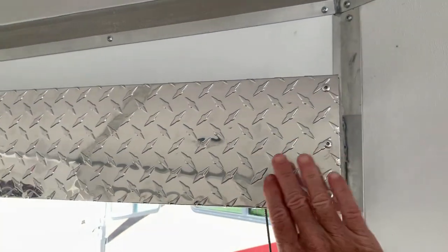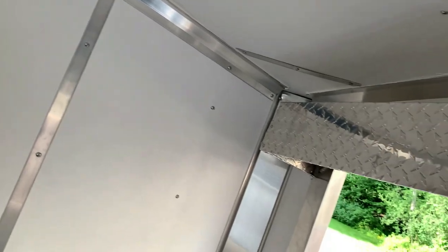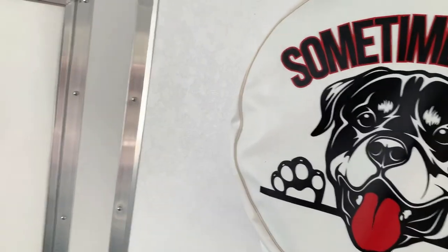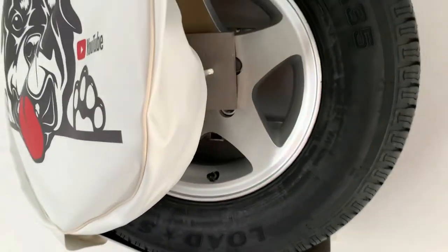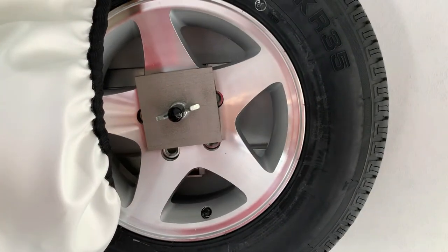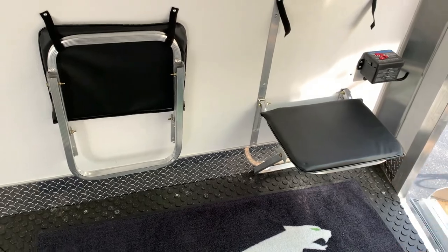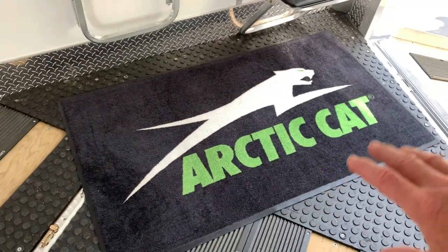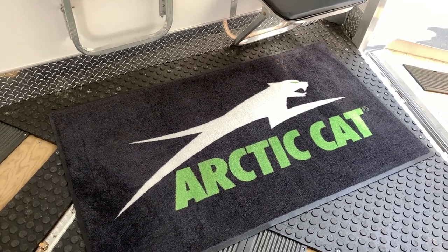I like how they put the cover over the spring this year so it's not exposed — that was new for this year because my other trailer didn't have it. I opted for the mag wheels and spare tire with aluminum wheels. Got two fold-up wall-mounted seats for changing — so I don't have to hop on one foot at my truck in a snowstorm to put my gear on.